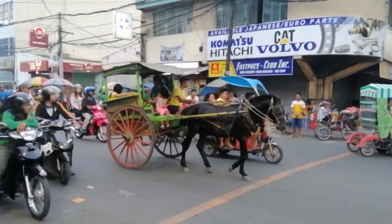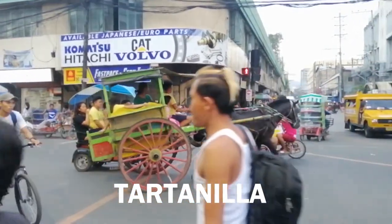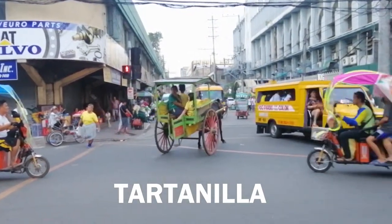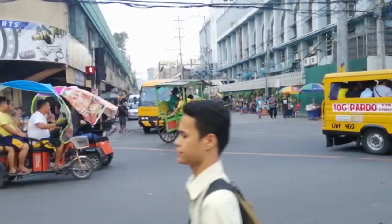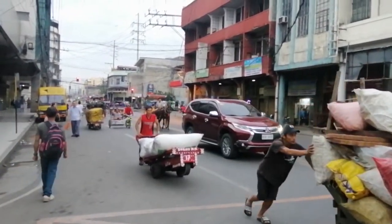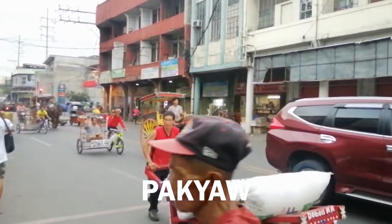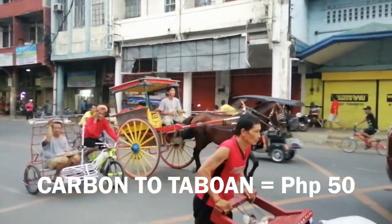If you want to go traditional, you can hail a tartanilla — a horse-drawn carriage. Tartanillas are not allowed on highways so they have limited destinations. As observed, they are seen outside Carbon Market around 3pm to 9pm. They have a five-passenger capacity for only eight pesos each. You can also hire one all for yourself — what we call 'pabukot' — for example, going from Carbon Market to Colon Market for only 50 pesos.